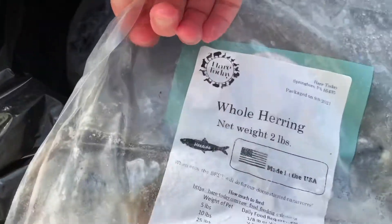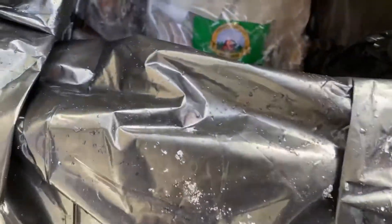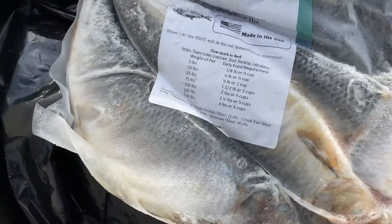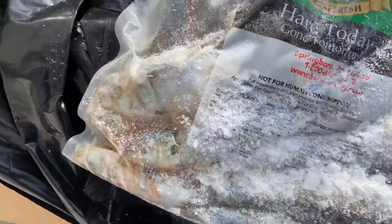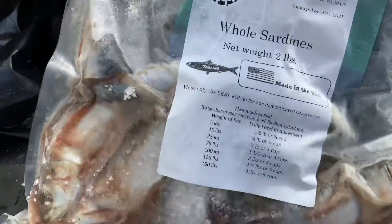We got meaty llama bones. More fish — again whole herring, whole fish. This is herring. Hopefully they eat fish; I got a lot of fish. This is whole sardines.